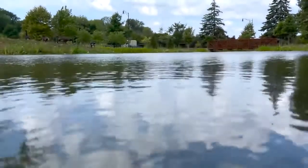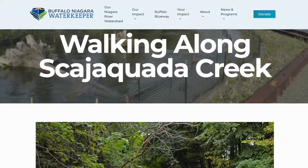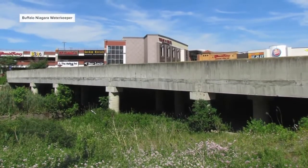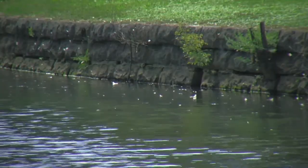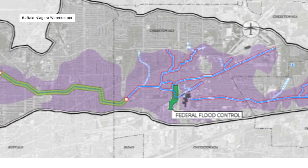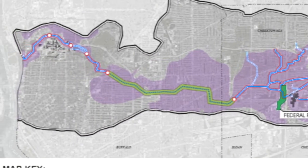Skajakweta Creek is important because it's got a lot of history. Restoring Skajakweta Creek has been a focus for Buffalo Niagara Waterkeeper for close to two decades and impacts many of our communities. Skajakweta Creek is a 13-mile stream and it stretches from the headwaters in Lancaster through Depew, Cheektowaga and the city of Buffalo, and eventually connects with the Black Rock Canal which feeds into the Niagara River.